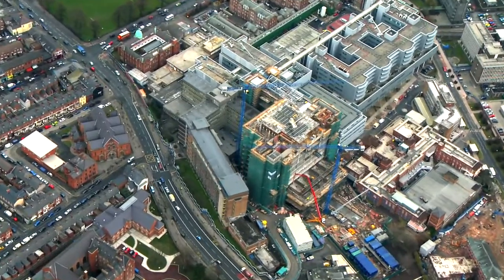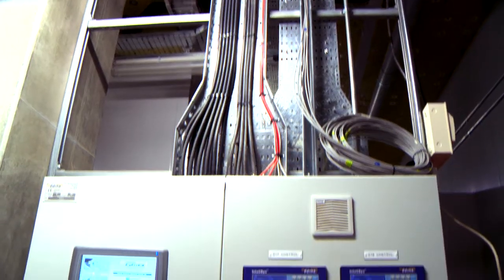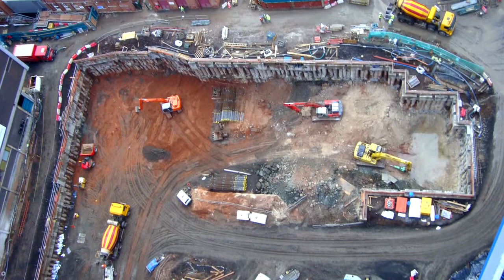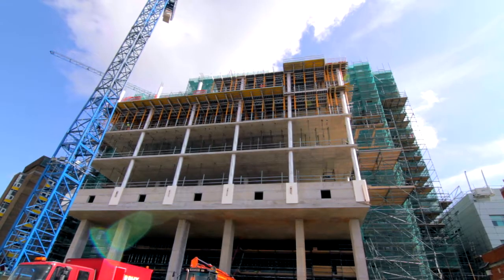The contract was let under a performance-related partnering scheme. Works involved the diversion of existing hospital services and the construction of a new basement substation in the middle of the building, to which all existing hospital services were rerouted, so that the existing substation could be demolished and further necessary site areas could be given to complete the building.